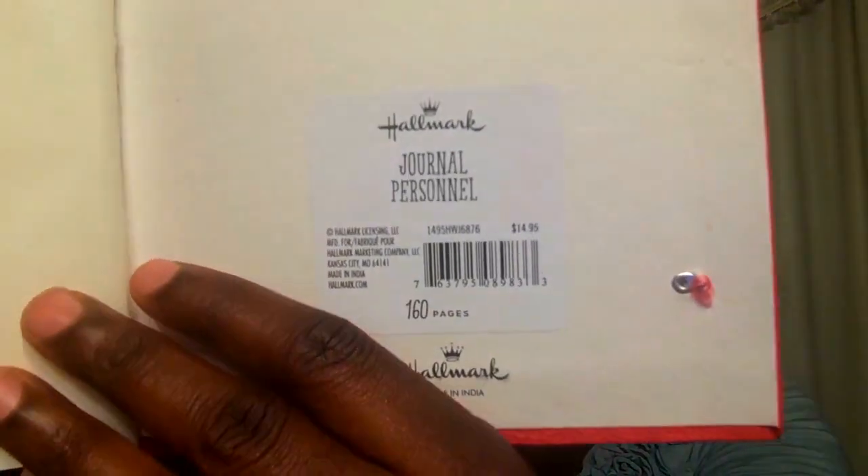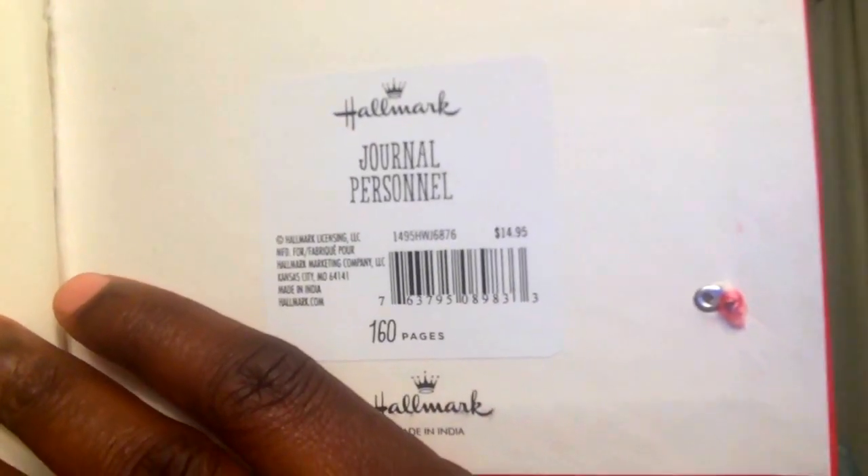My daughter London also wanted a journal — she loves to draw. She picked this one; it has a little elastic with a button to hold it. She's already been drawing in it with her scented markers. This is $3.99, but it was originally $14.95. It's a deal of a deal — gotta love it.